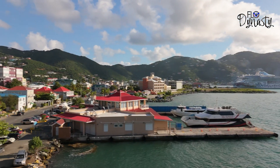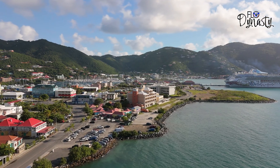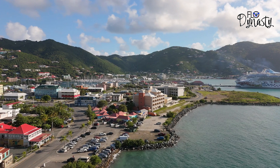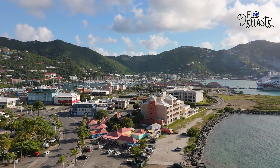Flow Dynasty is now flowing with whole drone. That's right, we are offering drone photography and videography. We stopped by the BVI for a quick visit and we wanted to share this view with you. Let me know what you think.